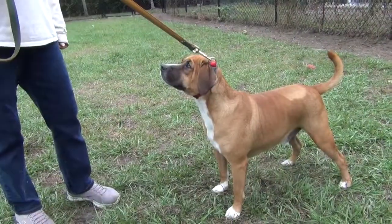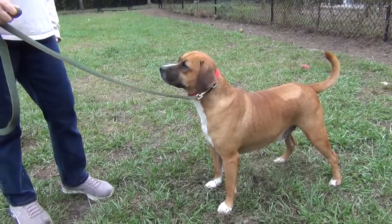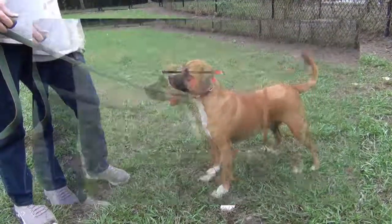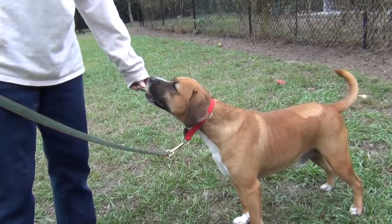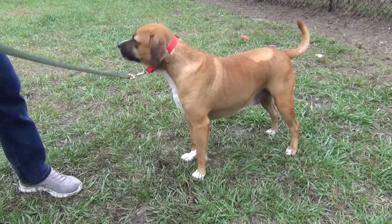He's been through heartworm treatment, which explains the patch on his back, but he's all heartworm free now and ready for his forever home. He's a nice little dog. Let's see how he takes treats. Very gently, very nicely. Such a handsome little guy.